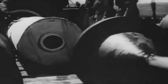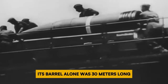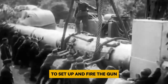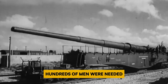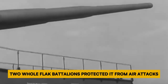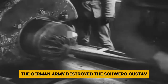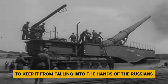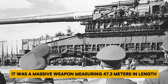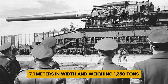This gun wasn't like any other — it was the biggest rifled weapon ever used in combat. Its barrel alone was 30 meters long, and the shells it fired were each 7 tons in weight. To set up and fire the gun, hundreds of men were needed, and thousands more had to dig embankments and lay railway tracks for it to move. Two whole flak battalions protected it from air attacks. Near the end of the war, the German army destroyed the Schwerer Gustav to keep it from falling into Russian hands. It was a massive weapon, measuring 47.3 meters in length, 7.1 meters in width, and weighing 1,350 tons.